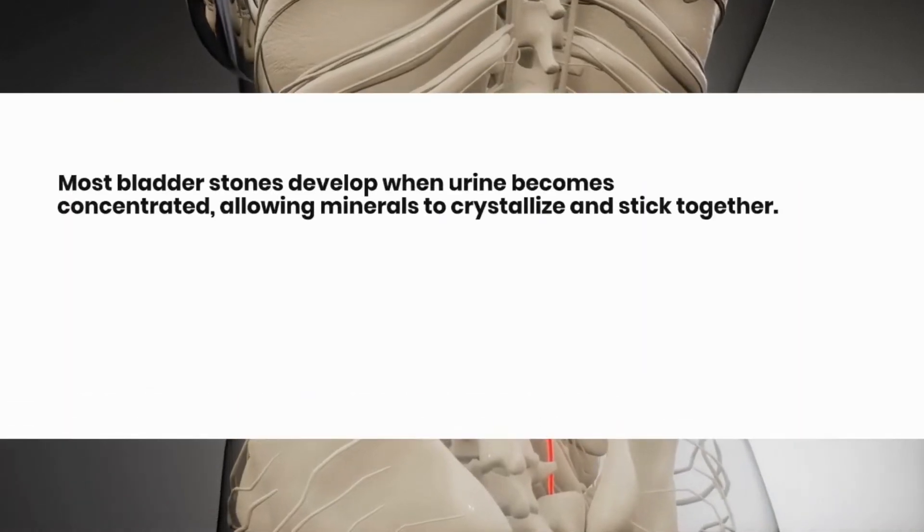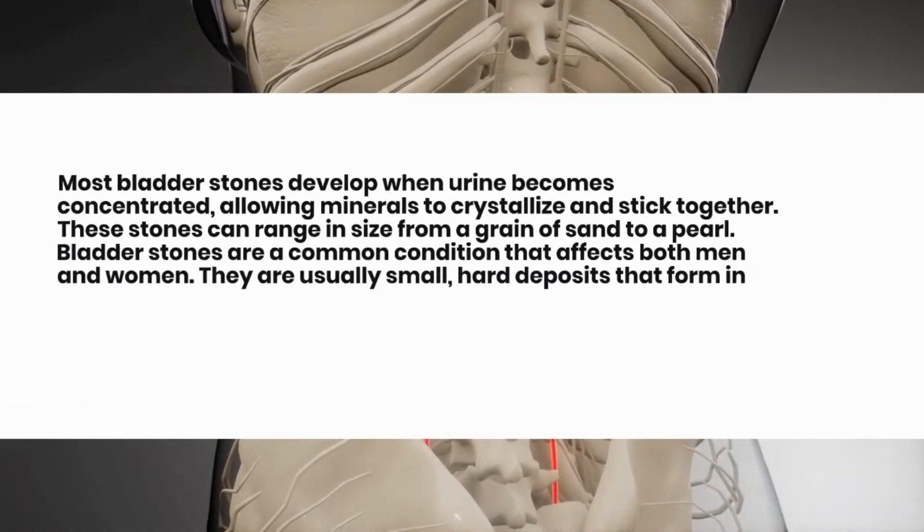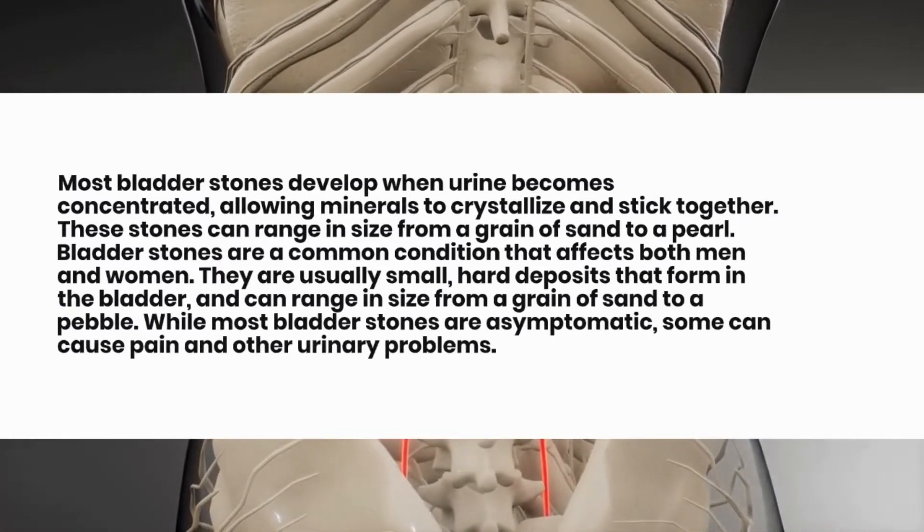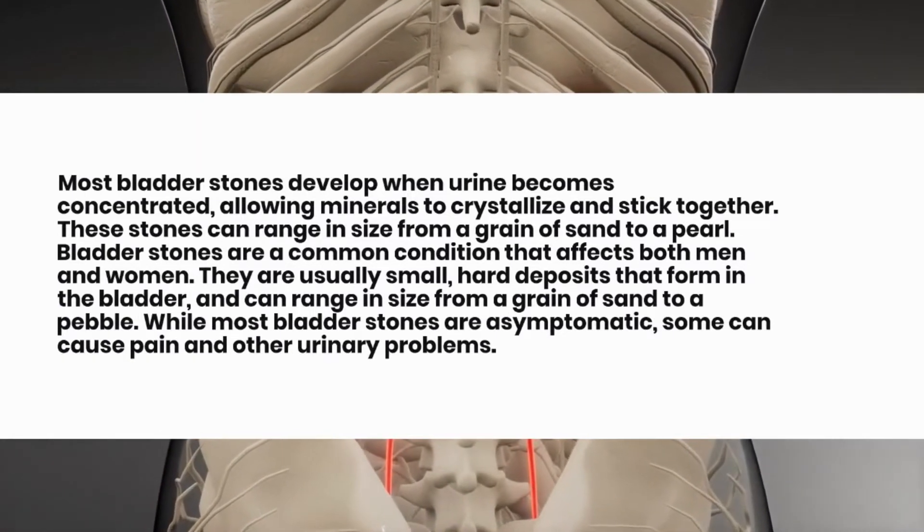Most bladder stones develop when urine becomes concentrated, allowing minerals to crystallize and stick together. These stones can range in size from a grain of sand to a pearl.